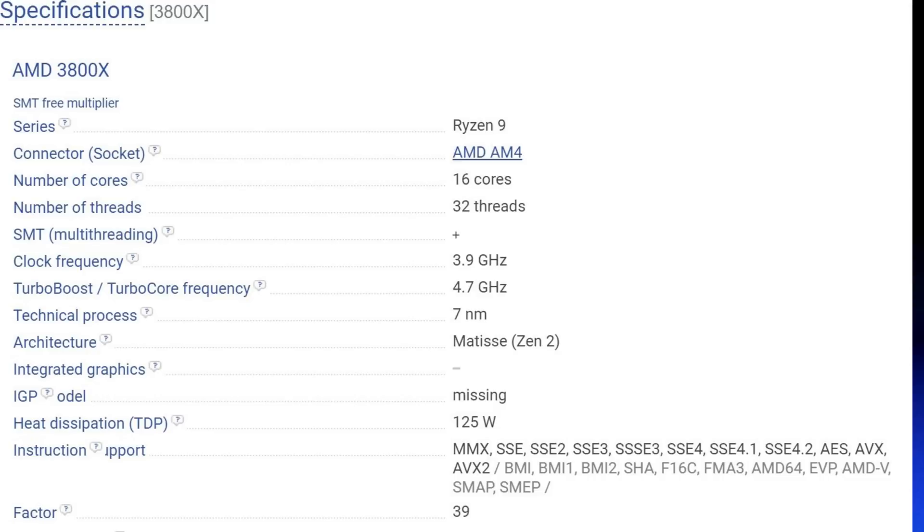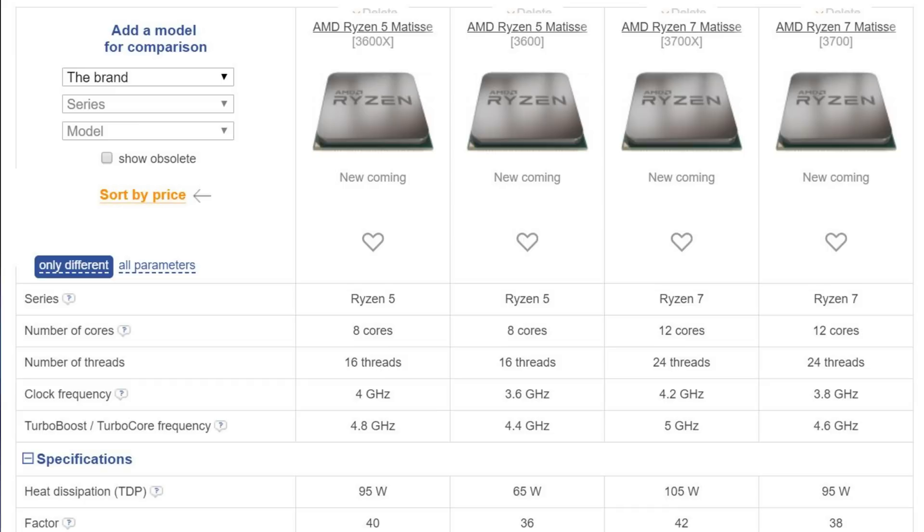Moving on to the Ryzen 5 lineup: the 3600 has 8 cores and 16 threads, a base clock of 3.6 GHz and a boost of 4.4 GHz with a 65 watt TDP. The 3600X is the more overclockable version with the same 8 cores and 16 threads, coming in at 4.0 GHz base and a boost clock of 4.8 GHz. These higher clocks are something we've been waiting from AMD for a while.